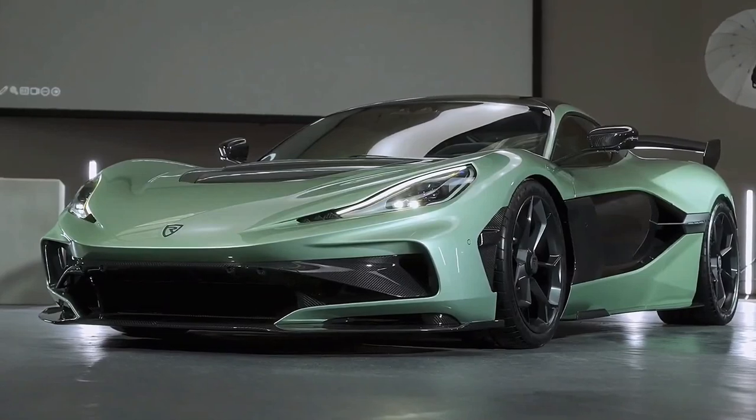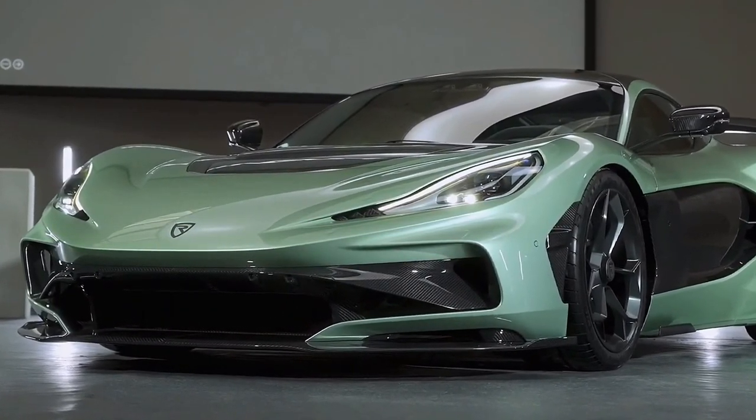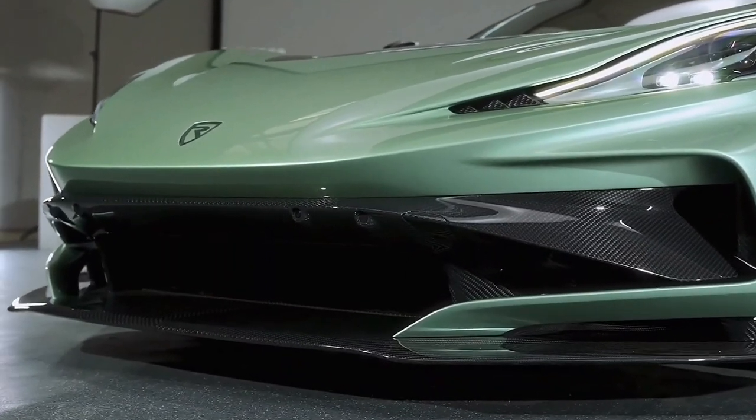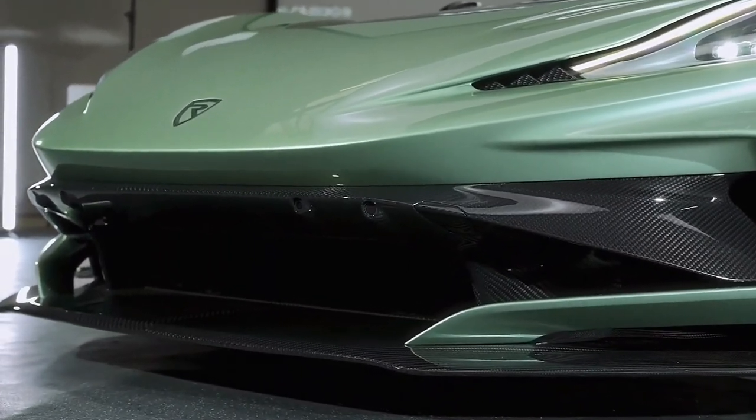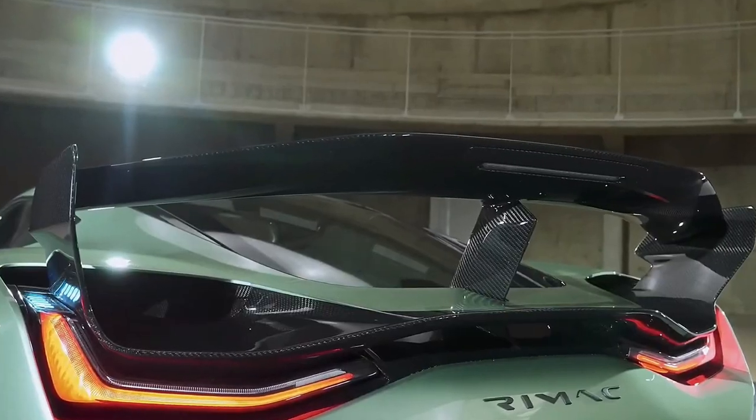Rimac says it will only build 40 examples, with deliveries slated to start next year, and each costing about $2.5 million. Mate Rimac claims the new Nevera R is the only car in the world that accelerates quicker than it brakes.